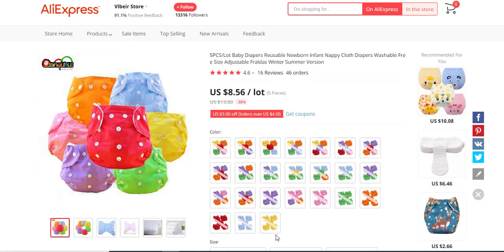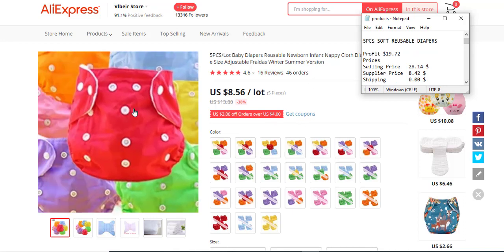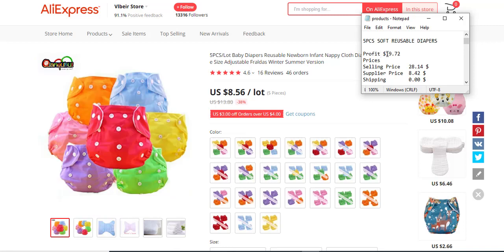The next product is a five-piece lot of baby diapers. Your target audience is females — women that have given birth or families that have a new baby. This product has 20 orders and will be in demand because babies always need this product, and there are tons of babies in the world. The profit margin is $19.72 with a selling price of $28.14.